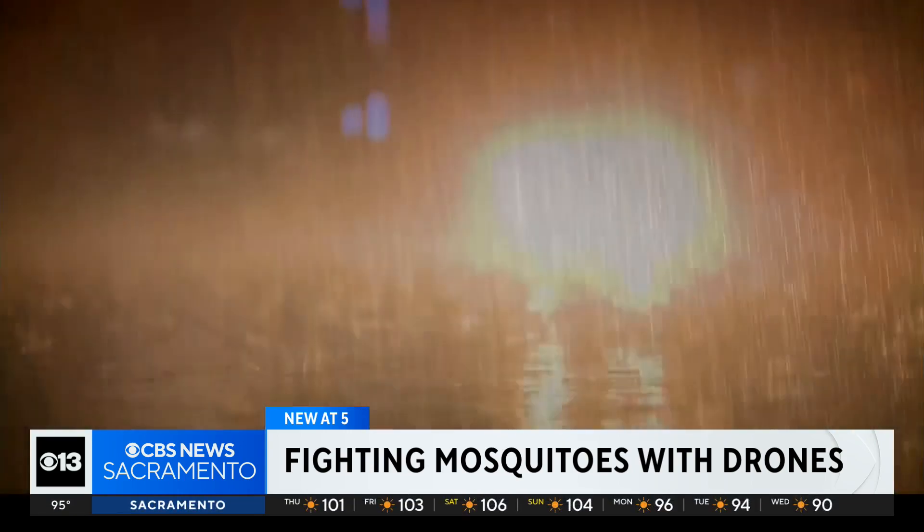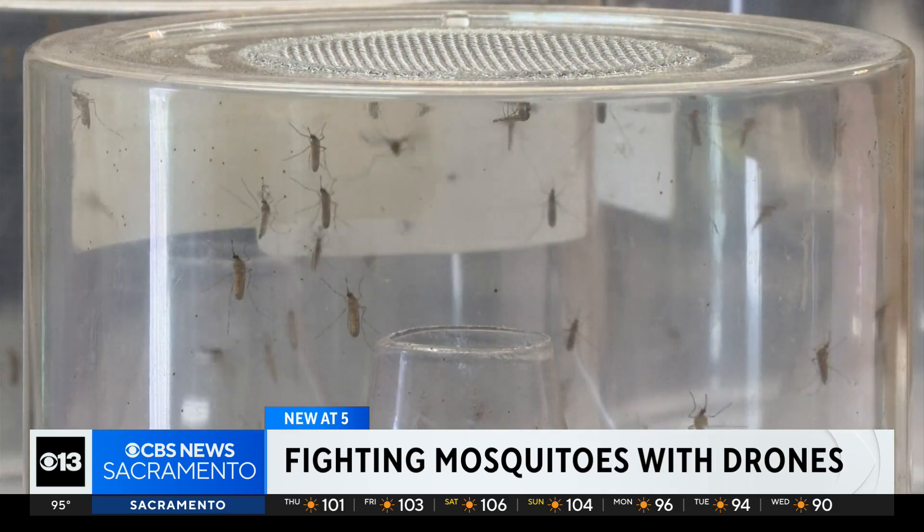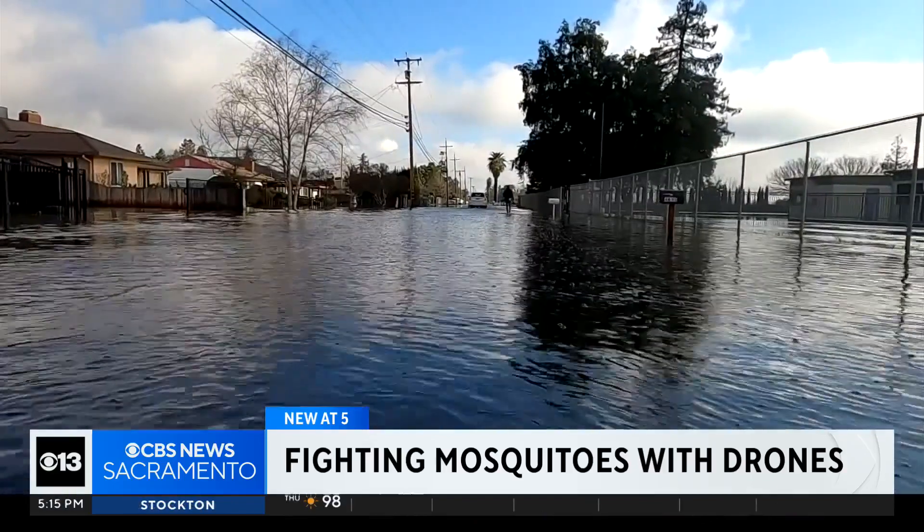Officials say the recent wet winter has led to a huge spike in mosquitoes up and down the state. There's a lot of groundwater moving around, flood water and whatnot, that is just sitting underground — it's producing a ton of mosquitoes.